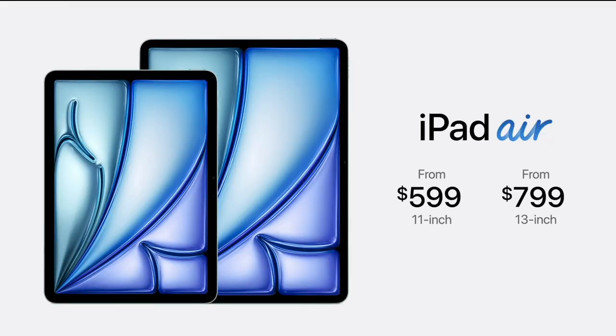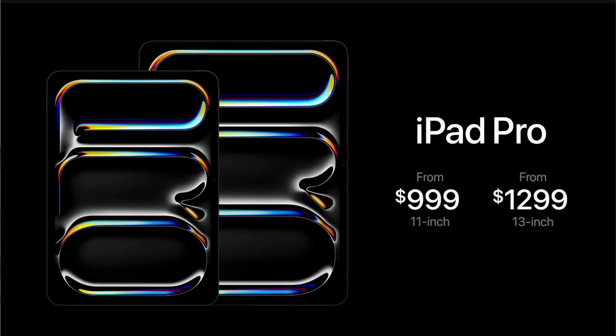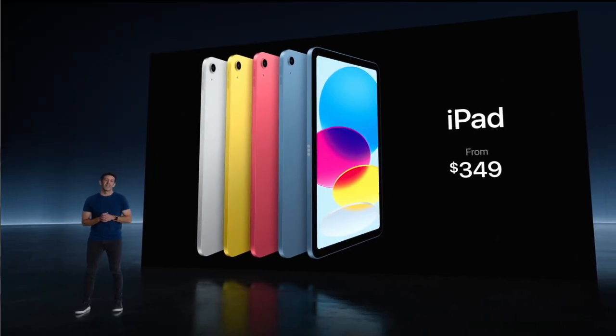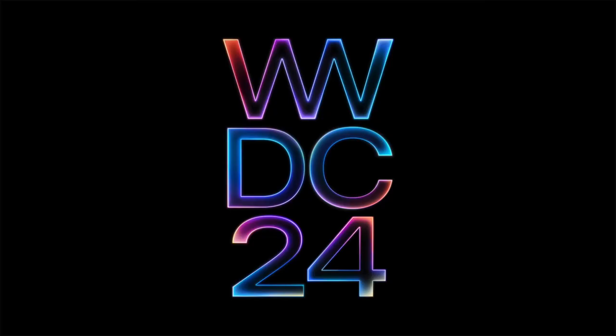I think the prices for almost all models are the same. The iPad Air got cheaper, but the iPad Pros are the same. They also cut down the cost of that Android-looking iPad, which is good for people who want to buy that. That's basically all there was at this Apple event — I think they're saving big stuff for WWDC, happening in one month.